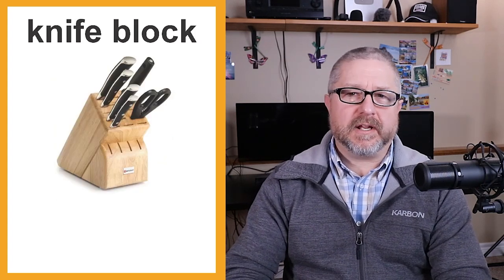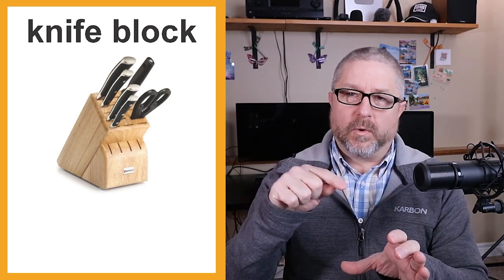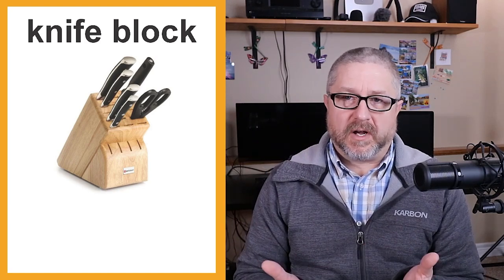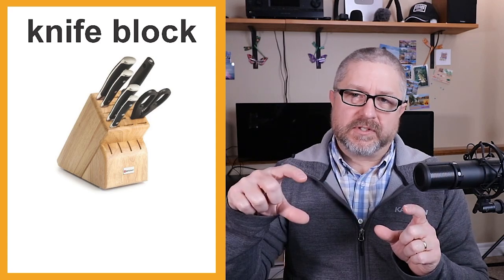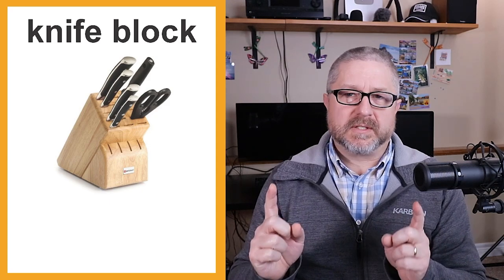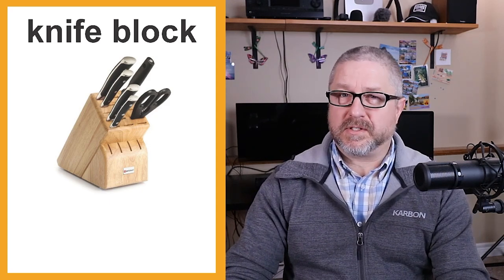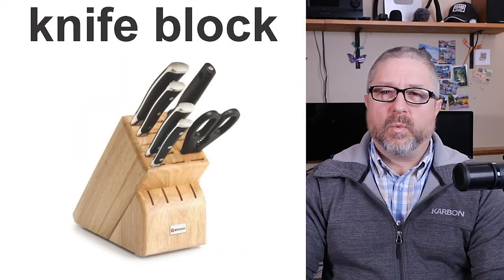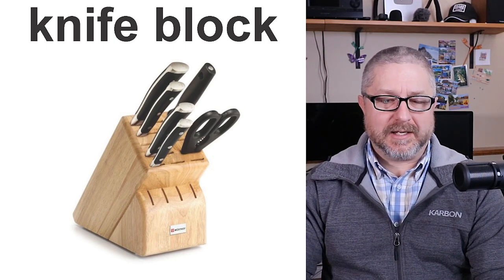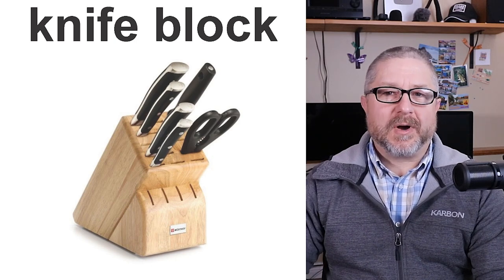We also have a knife block on the counter. In many North American kitchens, you will have a block of wood with lots of little holes and different size knives for cutting different things. Our knife block has different knives for cutting various kinds of food, steak knives along the bottom, and a pair of scissors. The most common thing said in our house about it is, 'Where are the scissors? Who used them last?'